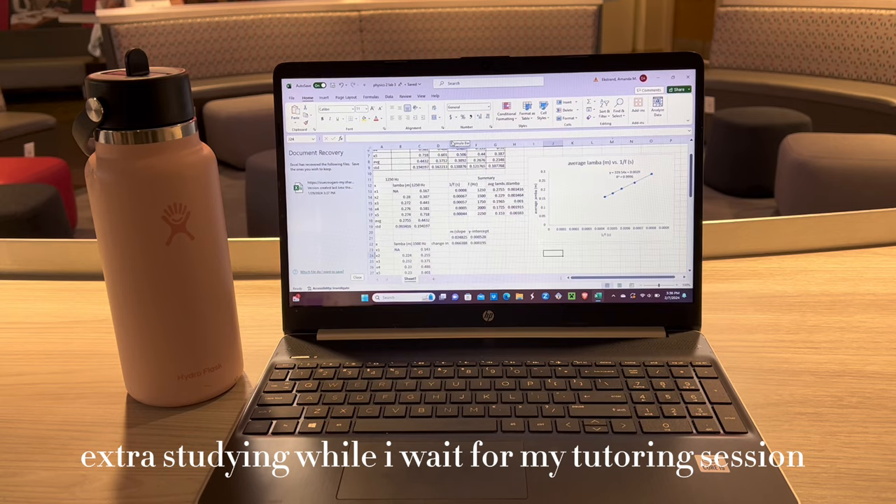I just got out of lab and now I'm gonna head to my tutoring session with my physics tutor.